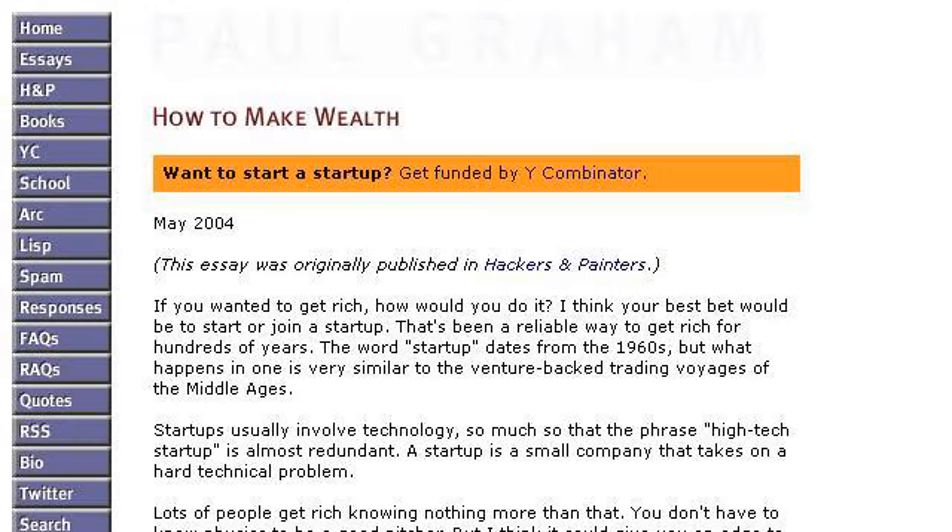The most helpful site to learn about how to make a beautiful headshot is www.paulgram.com, specifically the page titled 'How to Make Wealth' by Paul Graham. This is the link.